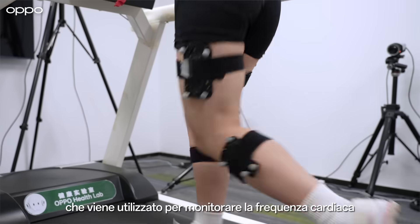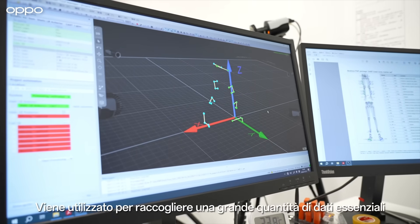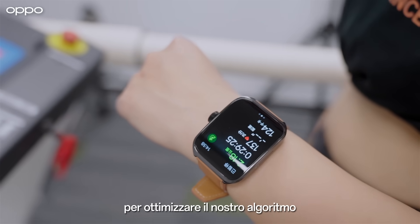This is our specialized treadmill, which is used for monitoring the heart rate and the maximum oxygen uptake. We use it to collect a lot of raw data to optimize our algorithm.